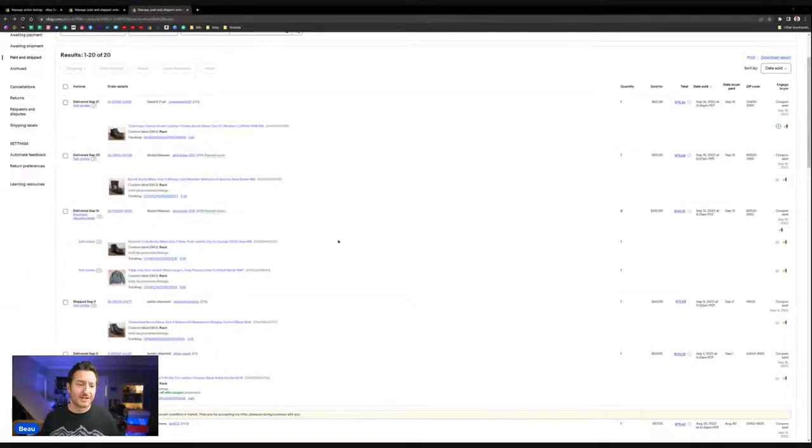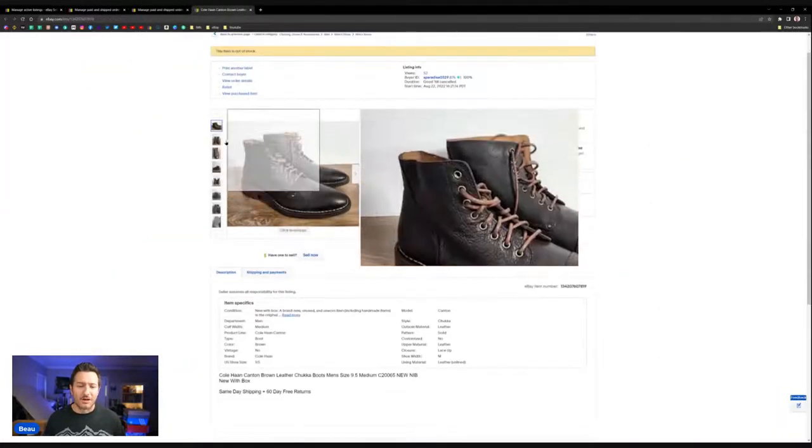I wanted to jump into our sales and show you what these shoes are selling for. There are running shoes, hiking boots, and dress boots — all men's shoes. Everything in this storage unit haul from a couple months ago was men's clothing, men's shoes, men's suits. Nothing crazy — no $500 pairs — but nice bread-and-butter sales coming in.